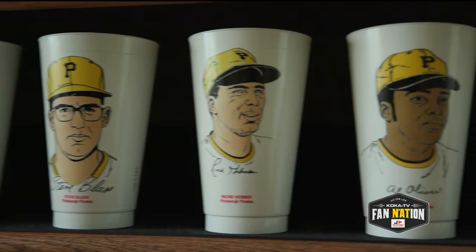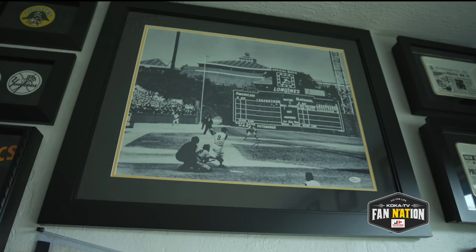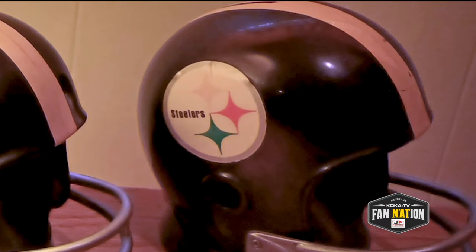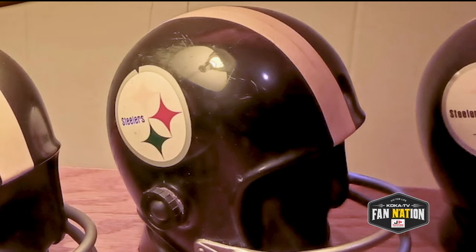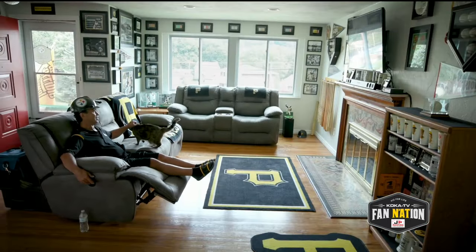And then a Clemente, and then a Stargell, and then a Blass, and then a Sanguillen, and then Al Oliver. And then the Pirates won the World Series. That Christmas I got a Pittsburgh Steeler Helmet Bank, then an AM radio, then a Pittsburgh Steeler Helmet Lamp, which I still have. That's kind of where I got started.